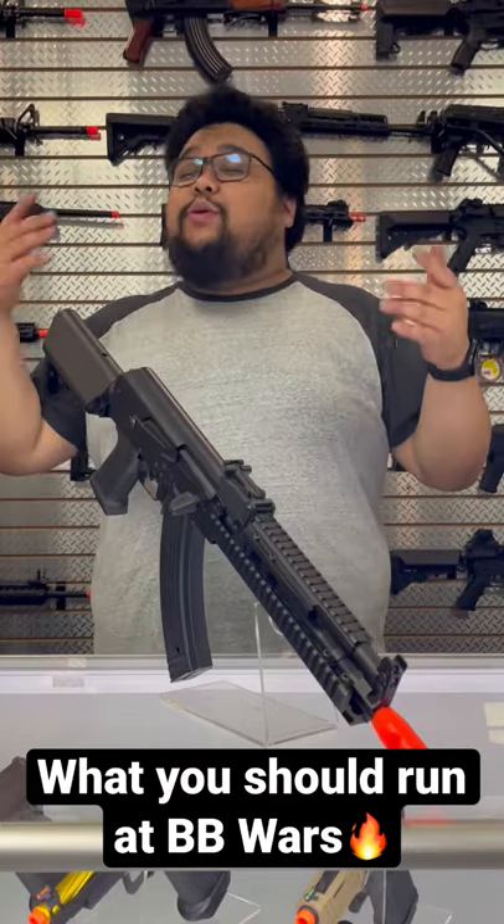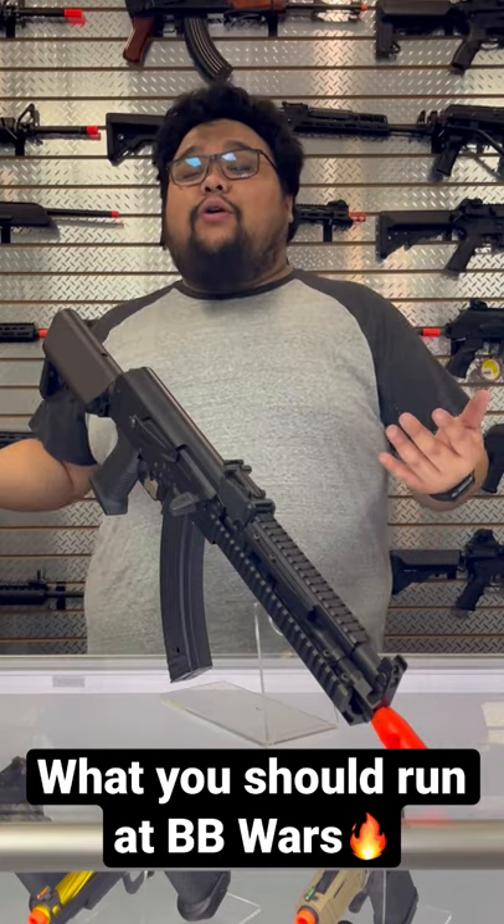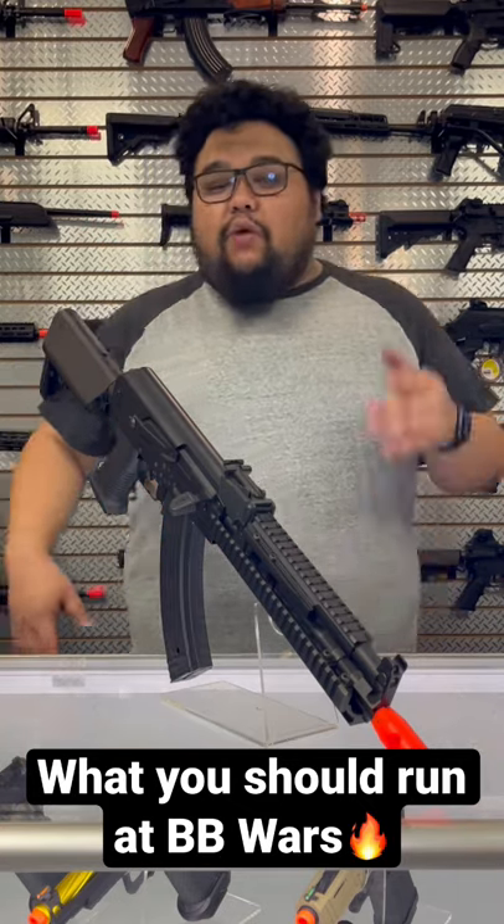Guys, BBWars is around the corner and I just want to give you guys some recommendations for D14 Airsoft, where it is going to be hosted in Sanger, Texas, just so you guys have some ideas on what you should run.